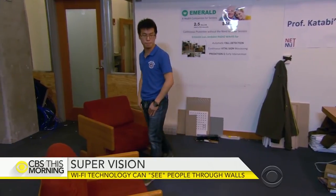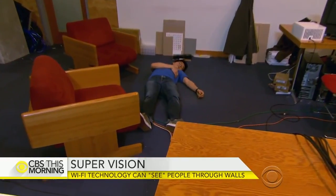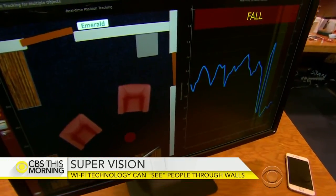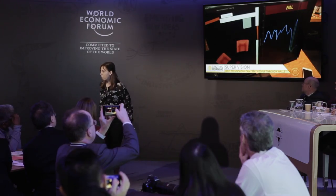Not only can it track his motion and gait, if he falls, it can detect it. This blue line you see is his elevation going to the floor level — and it detects a fall.